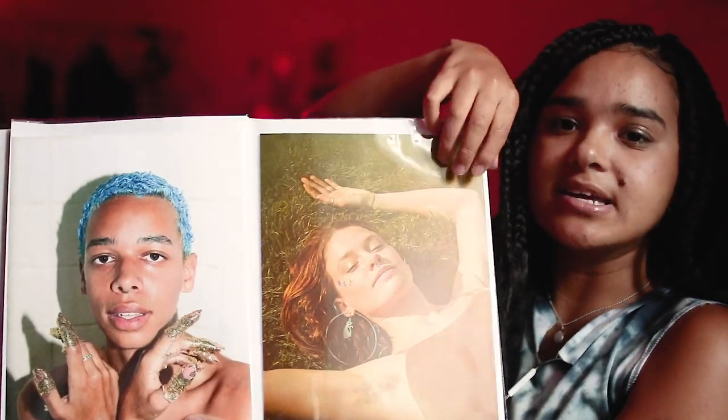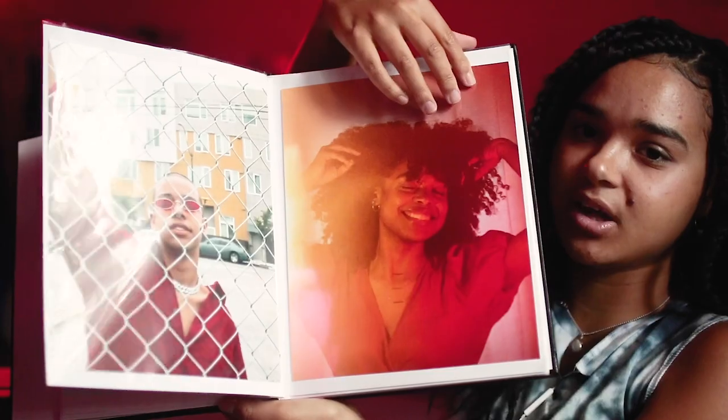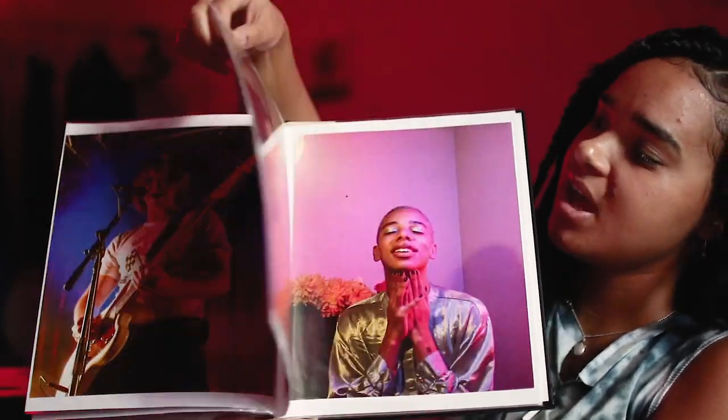I've definitely gone through phases with changing up different styles, and my style has evolved since then. How I ordered my pictures is based pretty much on the colors of each one and how the colors work together — I just wanted the colors to complement each other on each page. I laid them all out and saw which ones would go together best. So they're not in any particular chronological order, just in order of what I thought looked nice next to each other. I think that makes a difference with any kind of meeting you have — if you do have an in-person meeting where people look through your portfolio, it helps to have it look aesthetically pleasing.